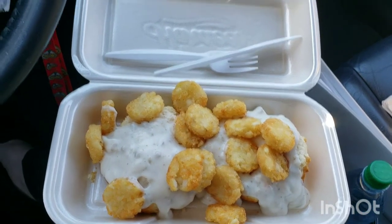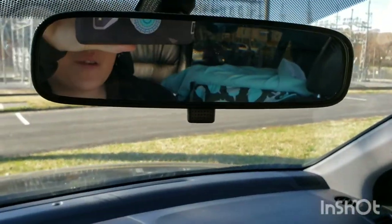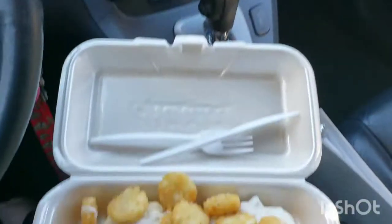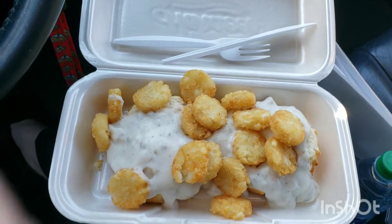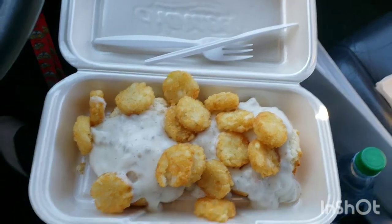We're going to go over our coupon stuff. Little man — if you can see him in the rear view mirror — he's sleeping back there. I'm going to try to eat quick and then I'll let you guys know the coupon breakdown.